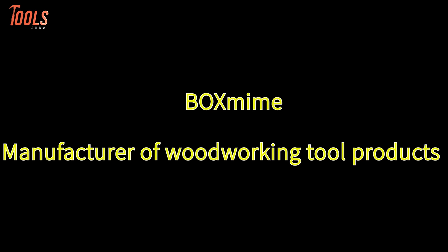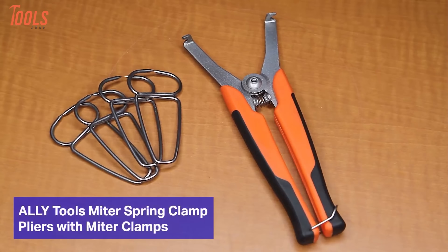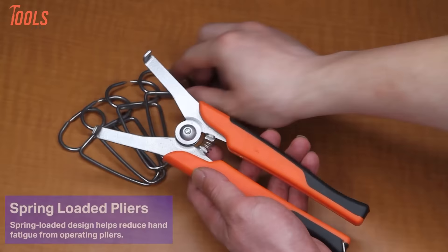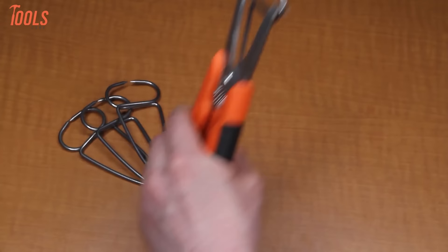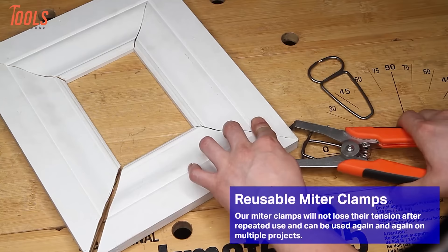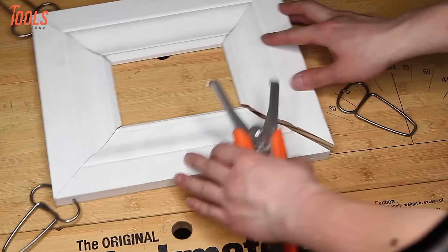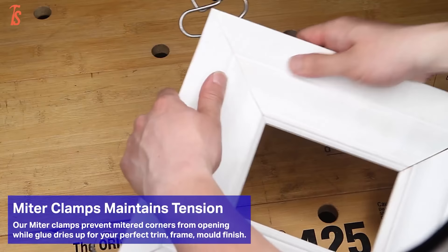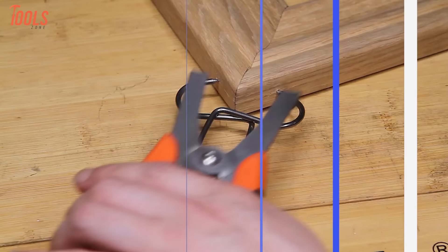Alley Tools miter spring clamp pliers, accompanied by 16 miter spring clamps, offer a streamlined solution for woodworking projects. The 16 included miter spring clamps are known for ease of application, contributing to efficient framework and surpassing larger clamps in speed and simplicity. The no-gap design guarantees proper alignment — a crucial feature for achieving seamless joints. The long 8-inch handle accommodates individuals with larger hands. With an emphasis on comfort, precision, and efficiency, Alley Tools miter spring clamp pliers stand as a valuable asset for achieving professional results in a timely manner.